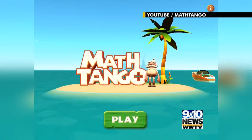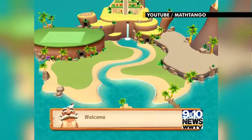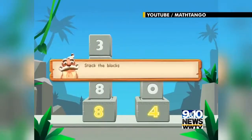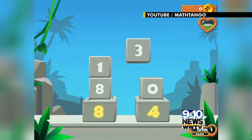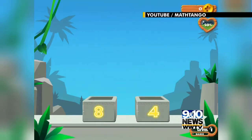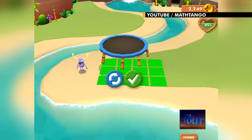Math Tango makes learning addition, subtraction, multiplication, and division fun. With the app, kids are able to learn more and faster with a classroom-tested combination of math puzzles and world-building activities found in games. Kids progress through dozens of math lessons as they earn monsters, complete missions, and build their own unique worlds. Math Tango is a subscription service and they offer multiple subscription levels.